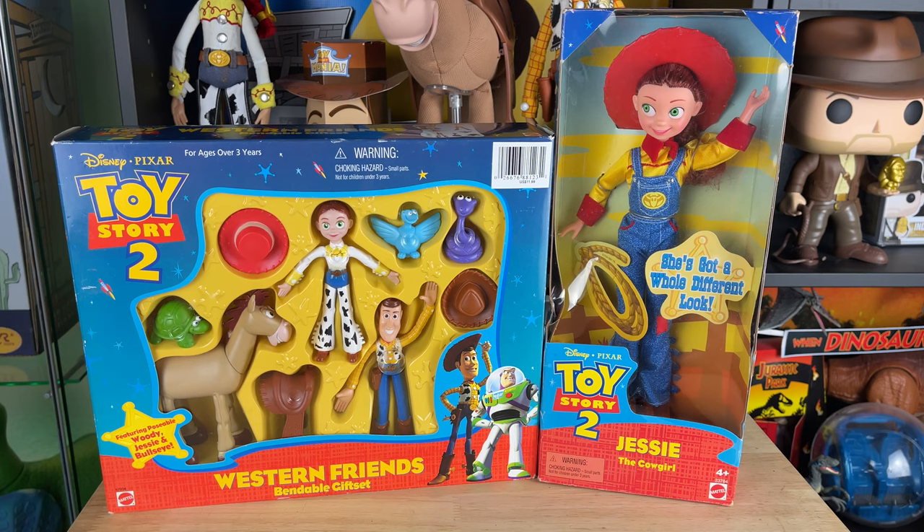So I got these for free from a friend, so I'm very grateful. These are very vintage toys - they come from the year 2000, produced by Mattel, originally piggybacking off of Toy Story 2 released in 1999. These toys came out to market. Of course we got so many Toy Story toys out there - I actually missed these, I had no idea these were even ever made.